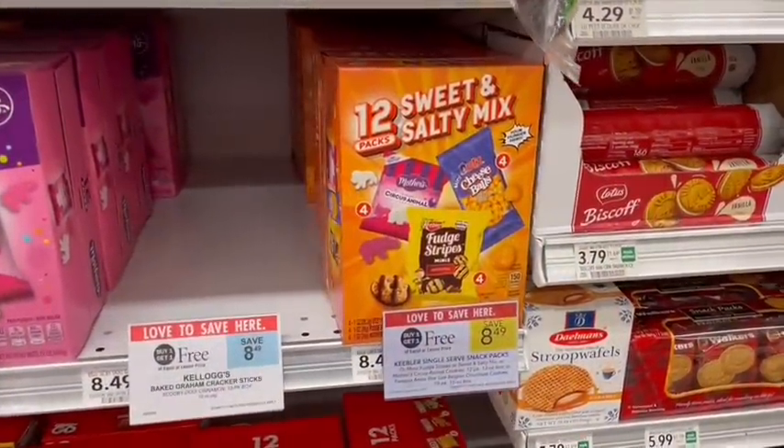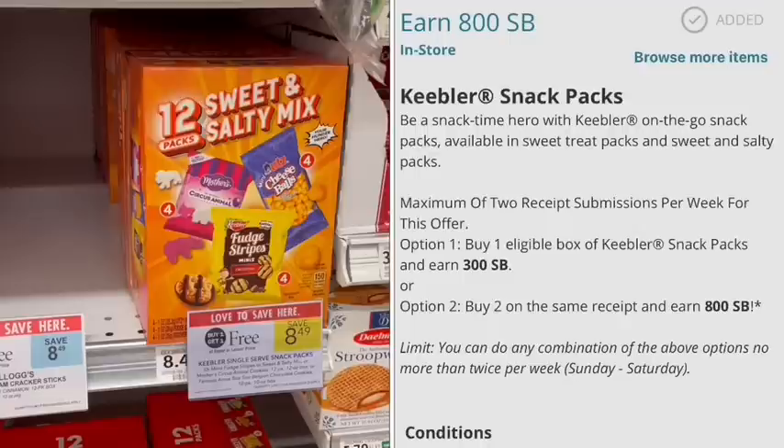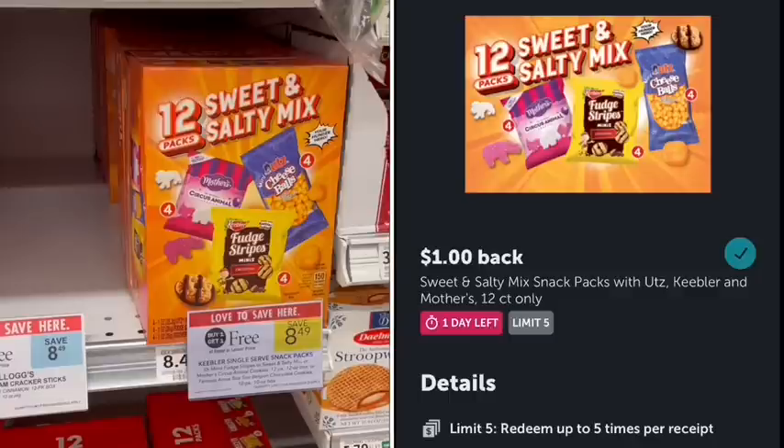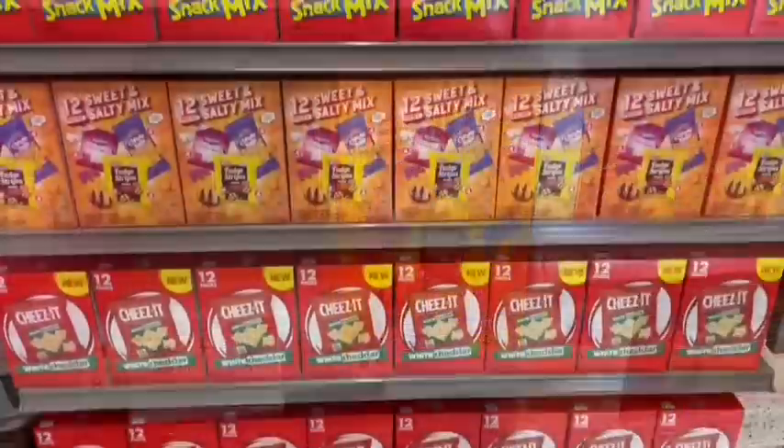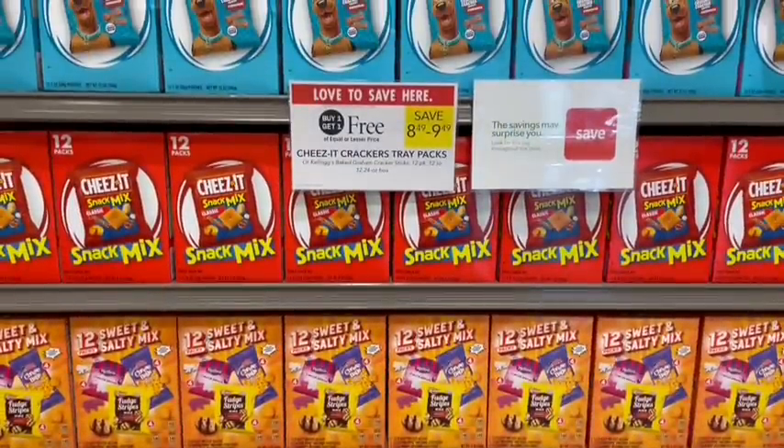An even better deal is on the sweet and salty ones at $8.49. We are going to buy two, get $8 back on Swagbucks, and then get $1 back on each one on Ibotta, making it an $8.51 rebate for both. You can do that two times, making it a $3.02 moneymaker on four. Last week people were saying they couldn't find them at their store — check your end caps. I had a ton of them on an end cap here, so always make sure you look for those.